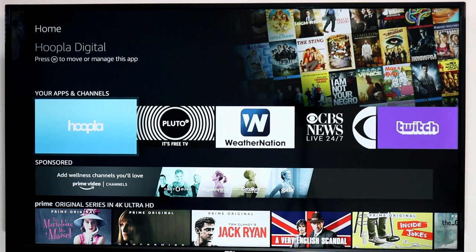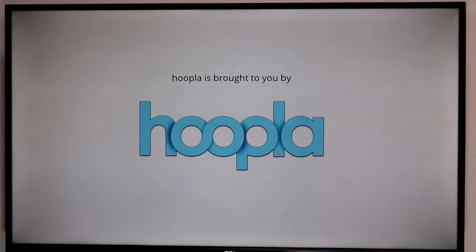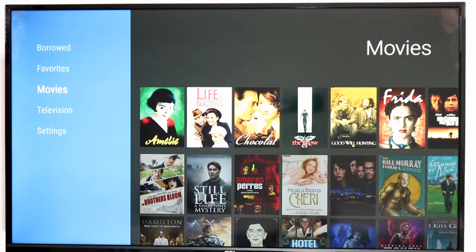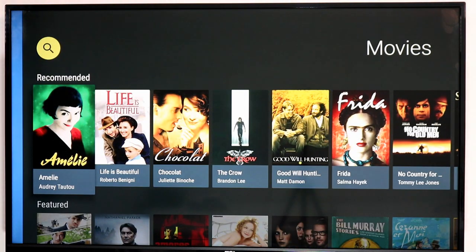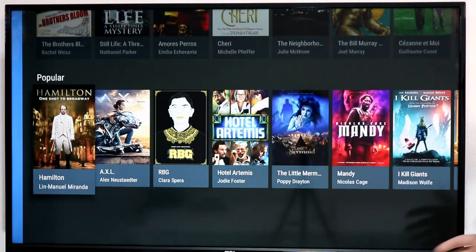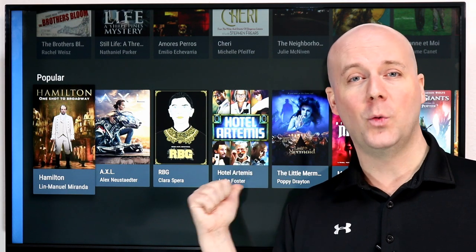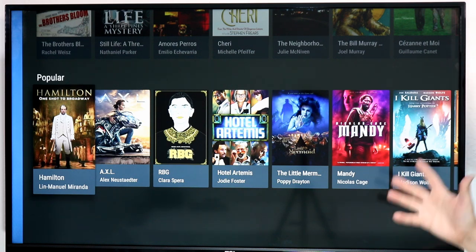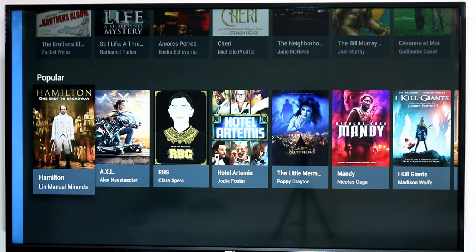First up is Hoopla — this used to be called Hoopla Digital. I think the website still is hoopladigital.com, but they've just shortened it to Hoopla. This is a service that you get with your public library card. Not all libraries use Hoopla Digital — some use Canopy or other services — but Hoopla is one of the bigger ones. If your local library supports it, you take your library card, enter the member ID on their website, and it allows you to borrow movies and TV shows digitally without ever having to walk into the library.